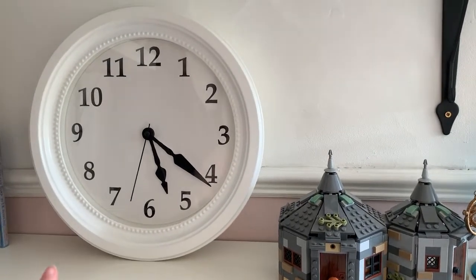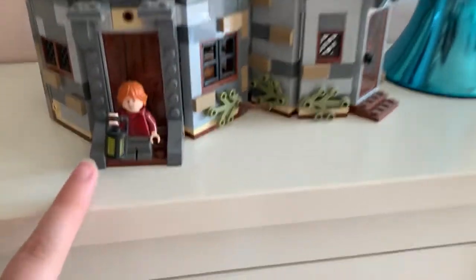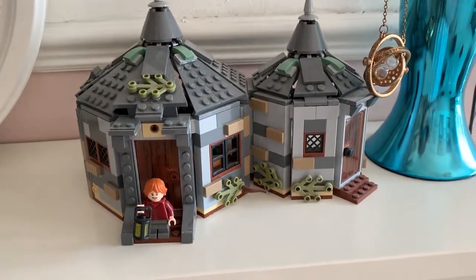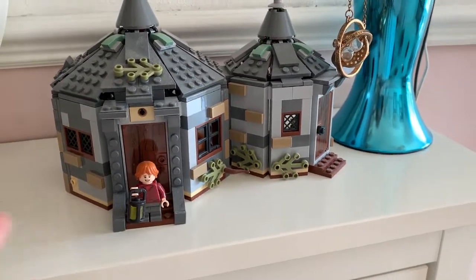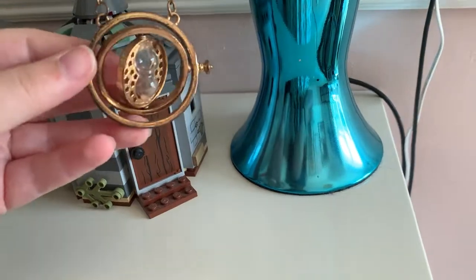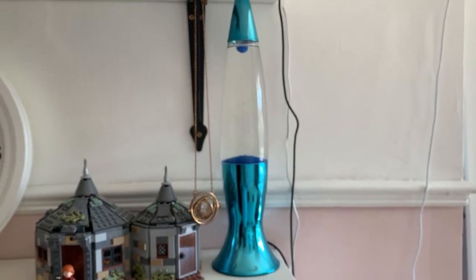Moving across, we have a clock from IKEA, and over here we have a LEGO Hagrid's Hut with a little tiny Ron figure. I got this for Christmas last year and we literally spent the whole day building LEGO - it was so much fun. We also have my time turner, which I think is pretty cool, and then at the end we have my lava lamp.